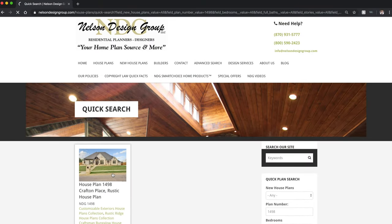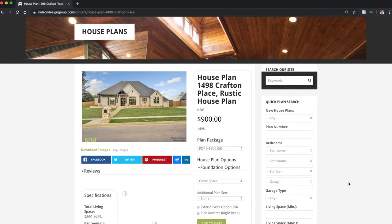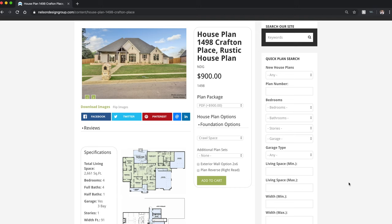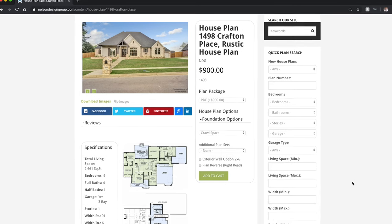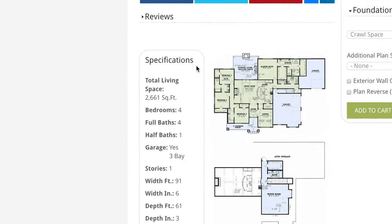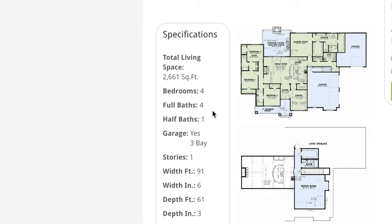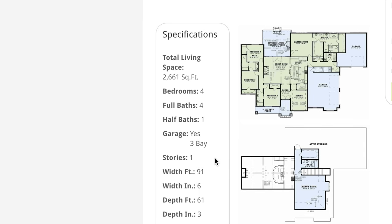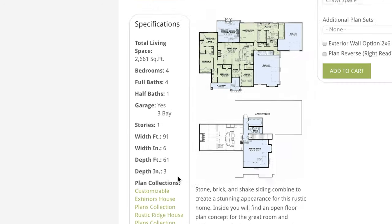All right, so there it is — house plan 1498 Crafton Place, which is a rustic house plan, and you can do so many things with this one. This originates from one of our best-selling home plans, 1428, but we'll talk about that plan on another day. Over to the left side of our page we've got specifications: total living space of 2,661 square feet, four bedrooms, four full baths, and one half bath. There is a three-bay garage, it's one story, with a width of 91 feet 6 inches and a depth of 61 feet 3 inches.